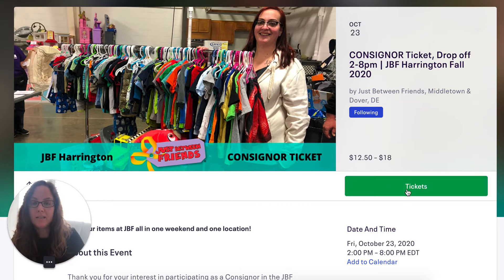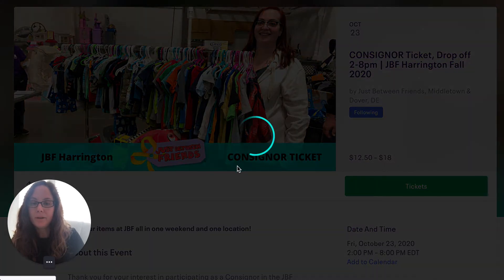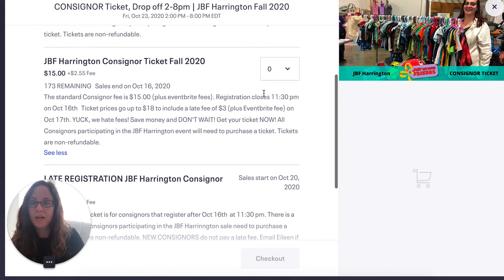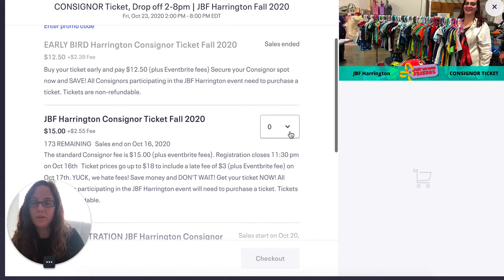So you're going to select tickets right there, and then you're just going to select the ticket — right now the Harrington consignor fall tickets are right here.